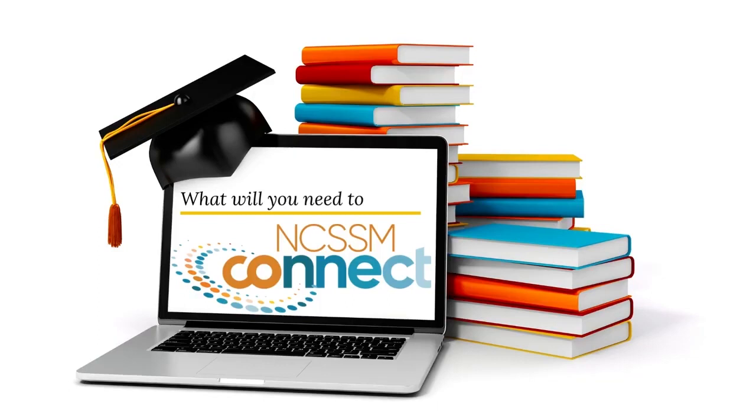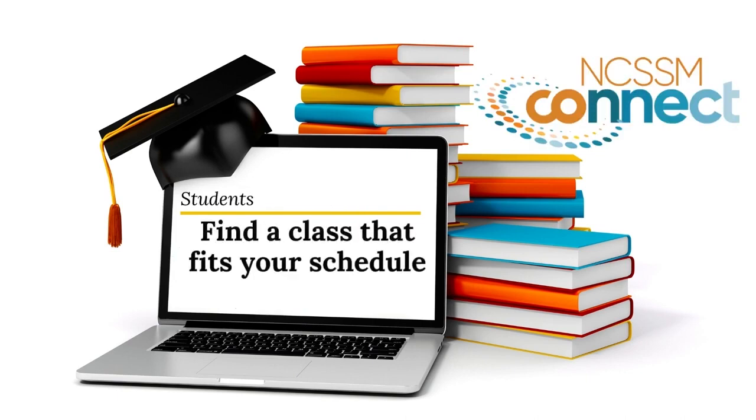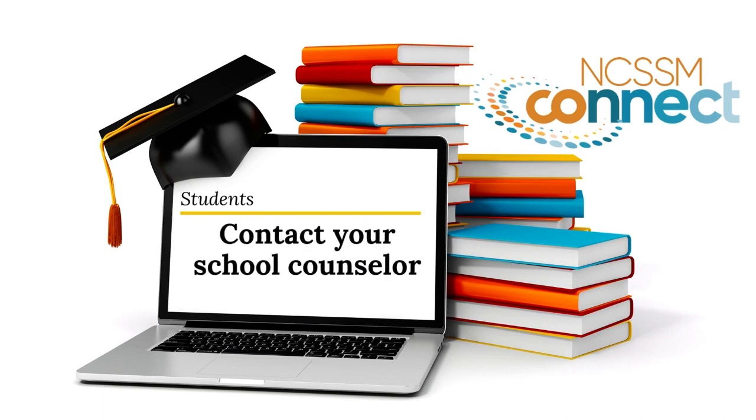What will you need to connect? As a student you will need to review the course offerings available on our website, find a class of interest that fits your daily schedule, and then contact your school counselor for more information. Only school personnel can register you for a course.